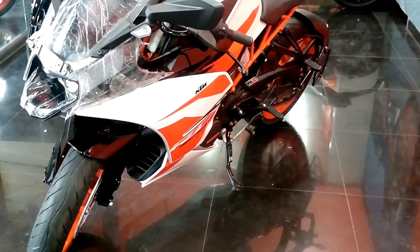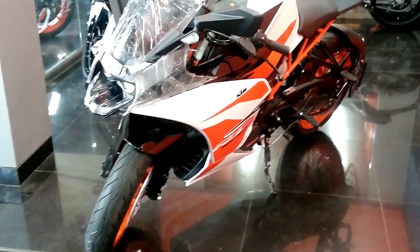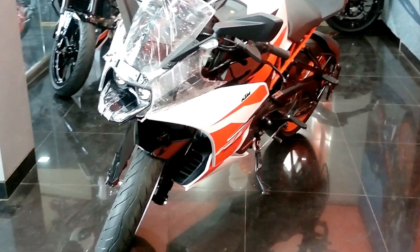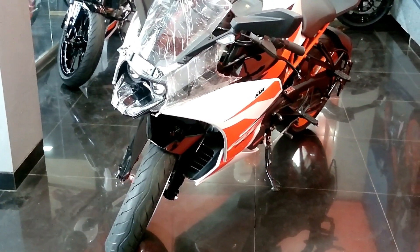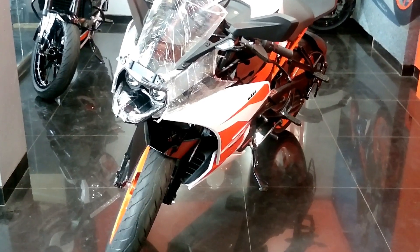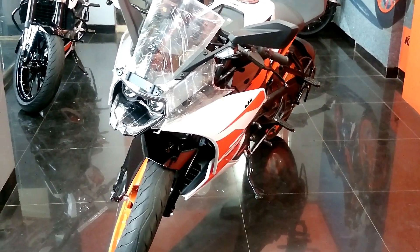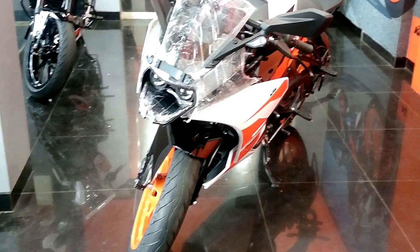The new colour combination looks rather ravishing, and this will be a bike which young enthusiasts — people who are going to college and want a performance-fuelled motorcycle but are tight on budget — will buy. It's the best bet and the best buy under 2 lakh rupees right now.